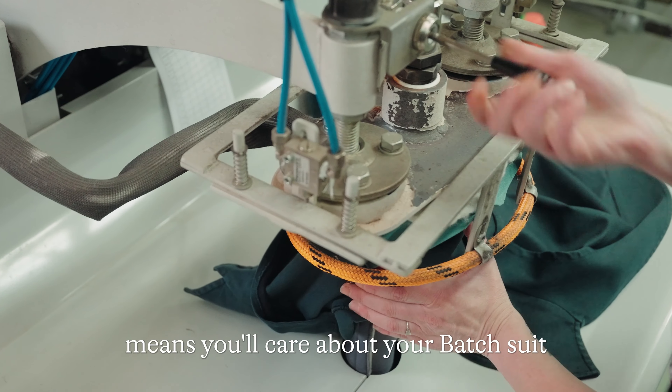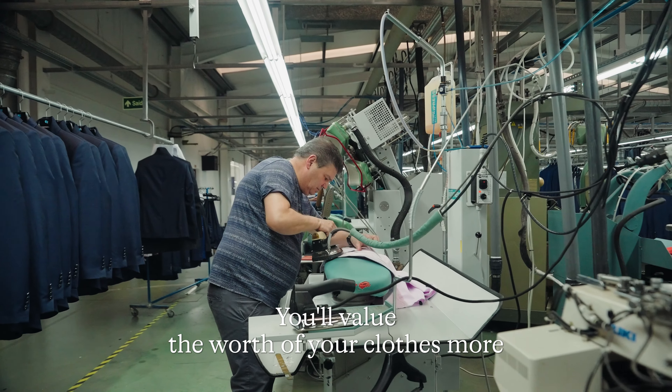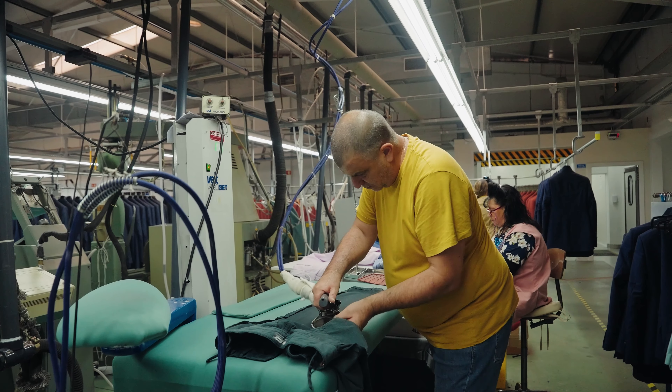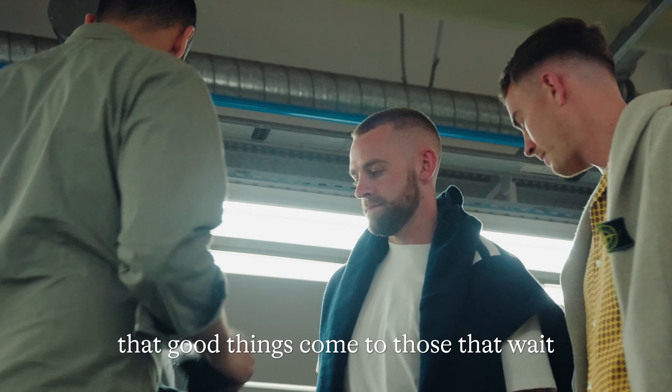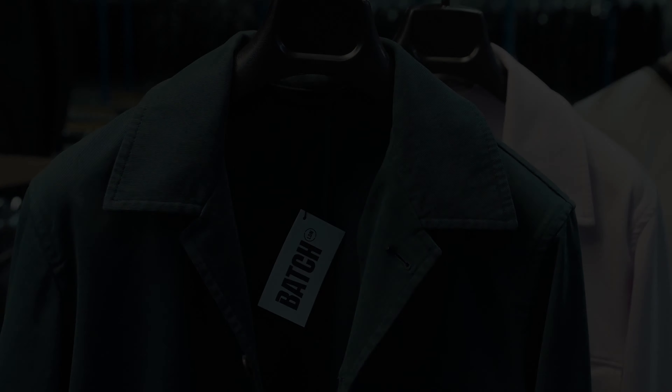Experiencing this new way of shopping means you'll care about your Batch suit, you'll value the worth of your clothes more, and you'll help us further reduce the impact on our planet. We're strong believers that good things come to those that wait. Batch.